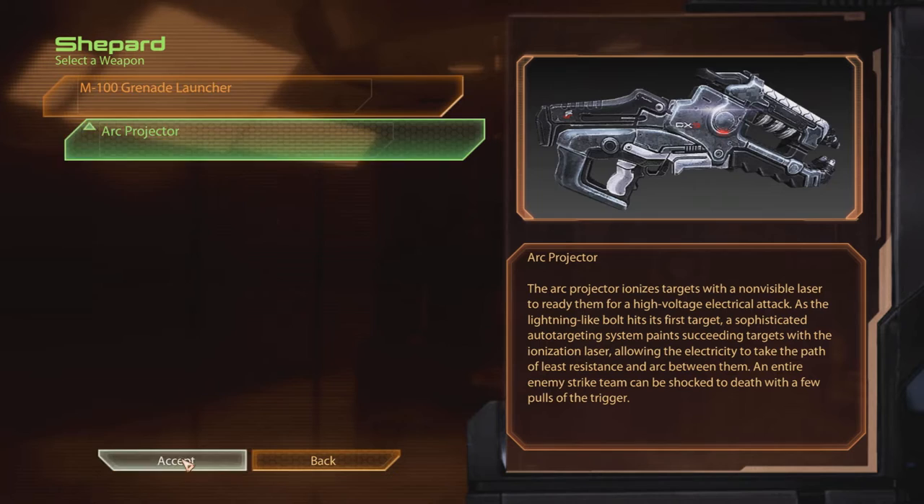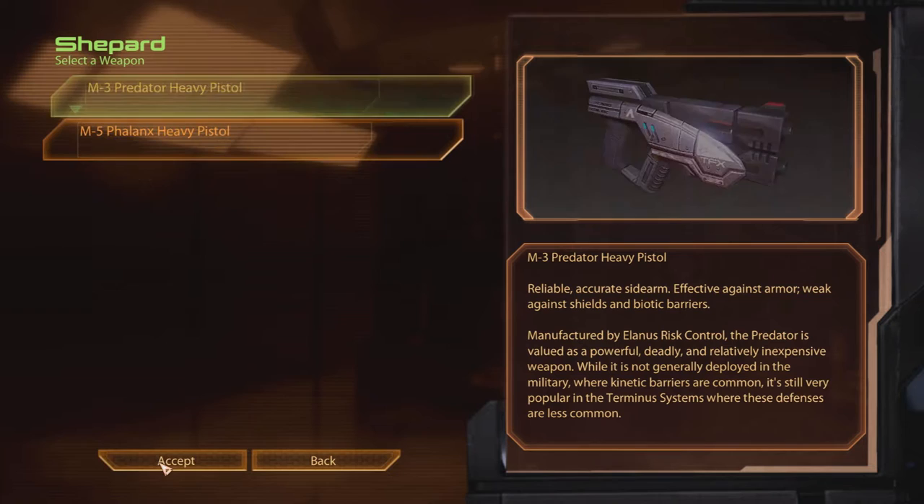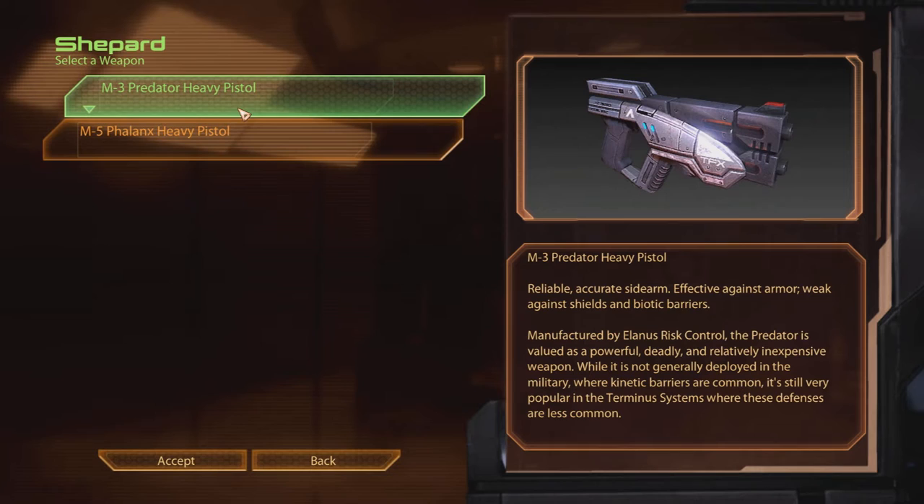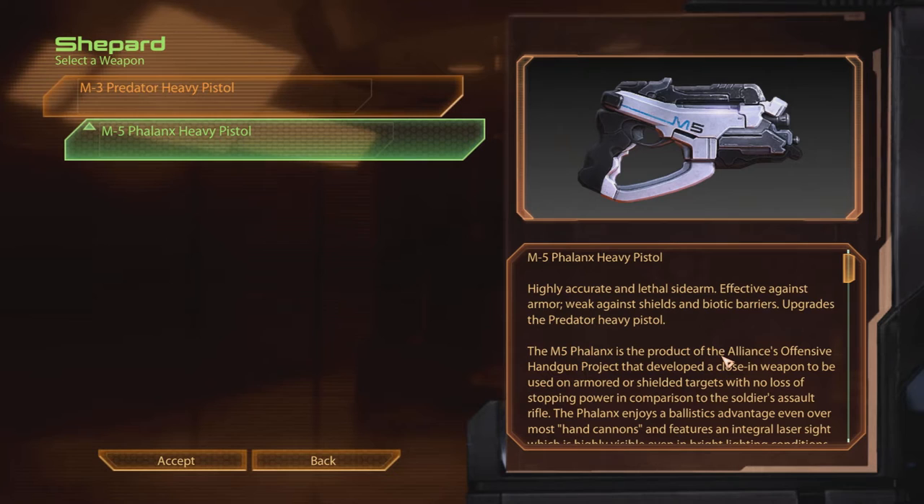M3 heavy pistol. The M5 Phalanx heavy pistol — highly accurate and lethal sidearm. Reliable, accurate sidearm. Effective against armor, weak against shields and biotic barriers. Manufactured by Alanis Risk Control, the Predator is valued as a powerful, deadly, and relatively inexpensive weapon. While it is not generally deployed in the military where kinetic barriers are common, it's still very popular in the tournament system where these defenses are less common. Highly accurate and lethal sidearm, effective against armor, weak against shields and biotic barriers. Upgrades the Predator heavy pistol.